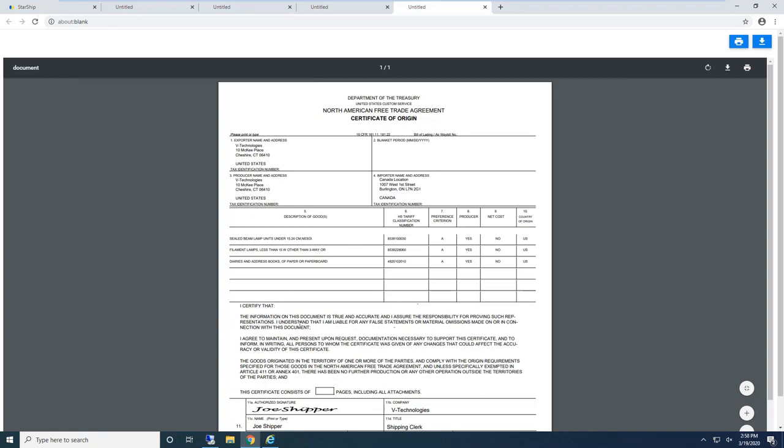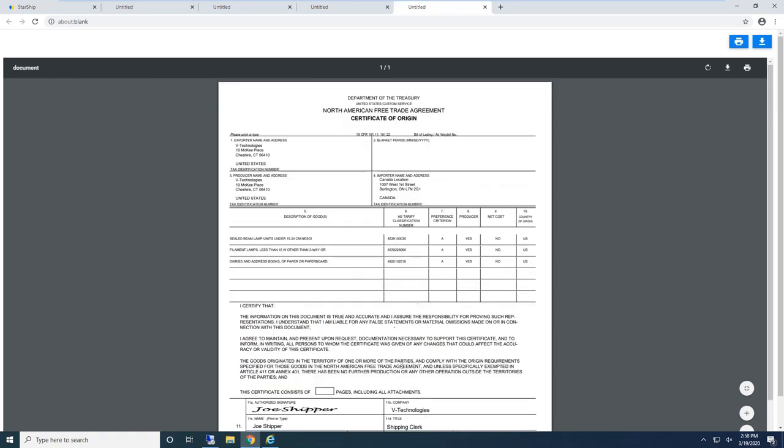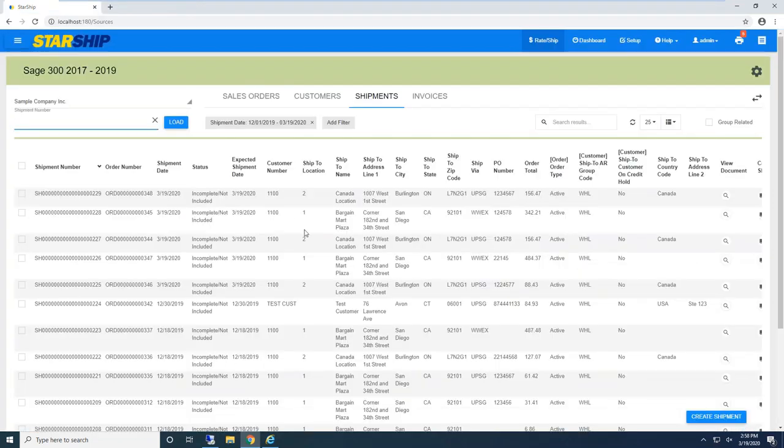After I close out of all those documents and jump back to Starship, the shipper just goes back to the main screen, moves on, selects the next shipment, and goes through that process again.